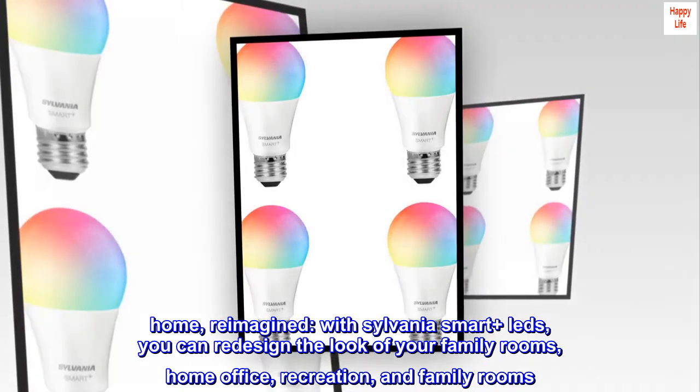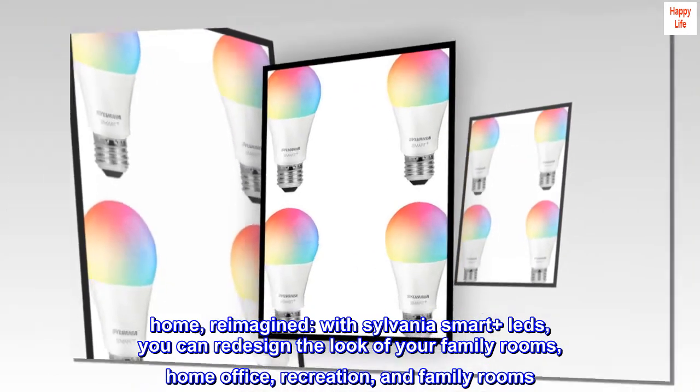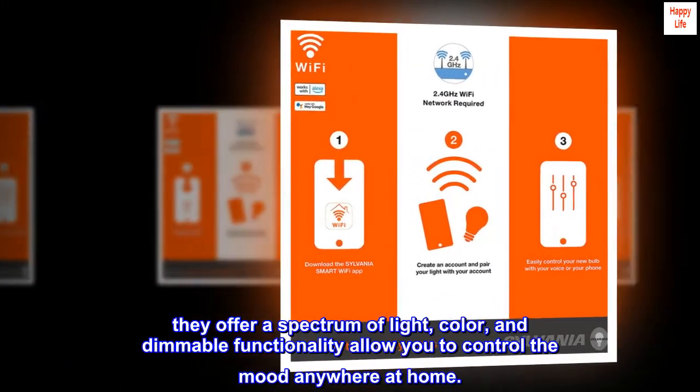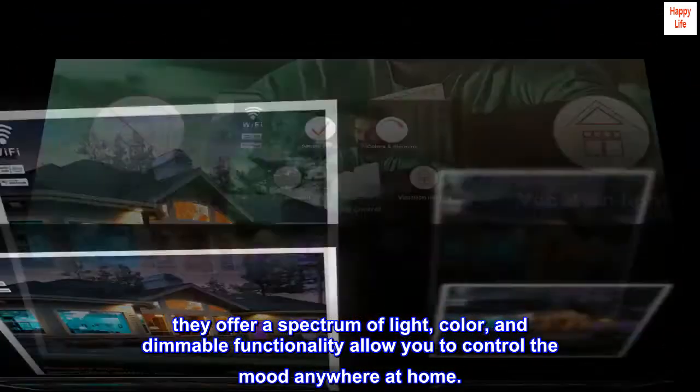Home. Reimagined. With Sylvania Smart Plus LEDs, you can redesign the look of your family rooms, home office, and recreation areas. They offer a spectrum of light, color, and dimmable functionality to let you control the mood anywhere at home.